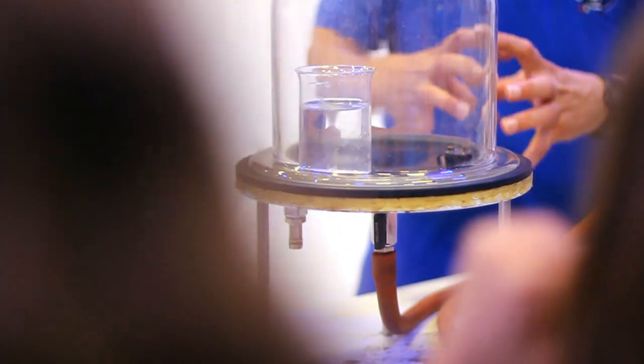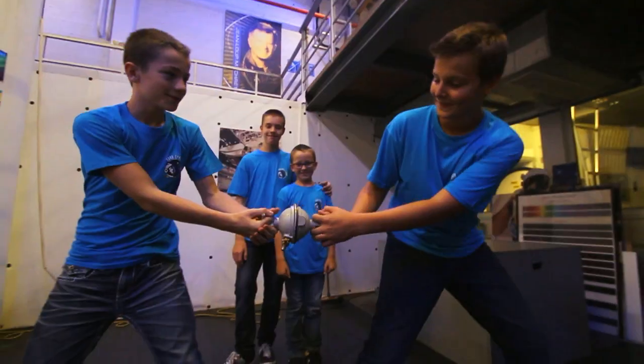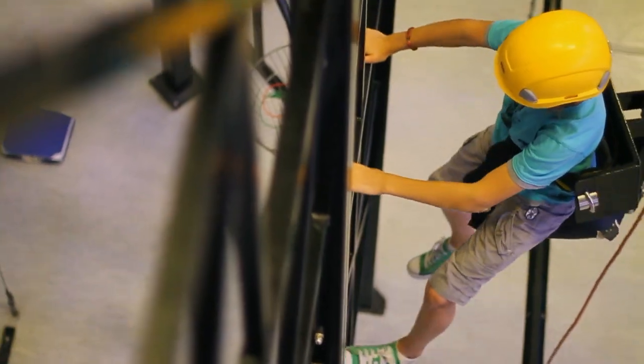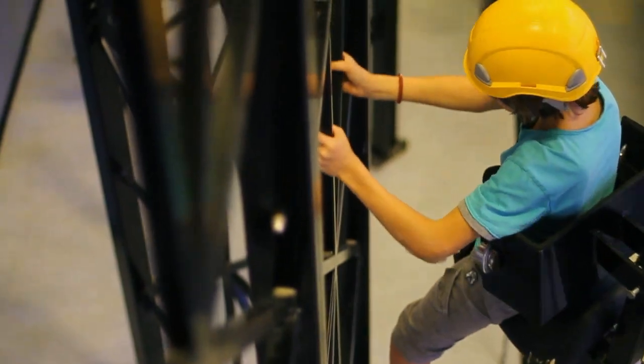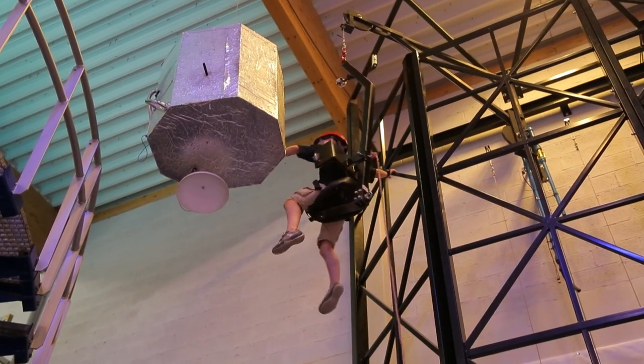Interactive science experiments will also make a valuable addition to their knowledge of astronauts' living conditions in space, all fitting in perfectly with the subjects taught at school. Looked after by our teaching assistants and monitors, your pupils will have a chance to directly put their new knowledge into practice.